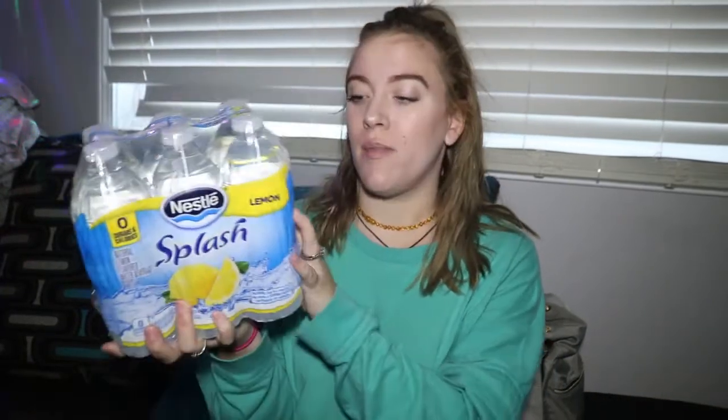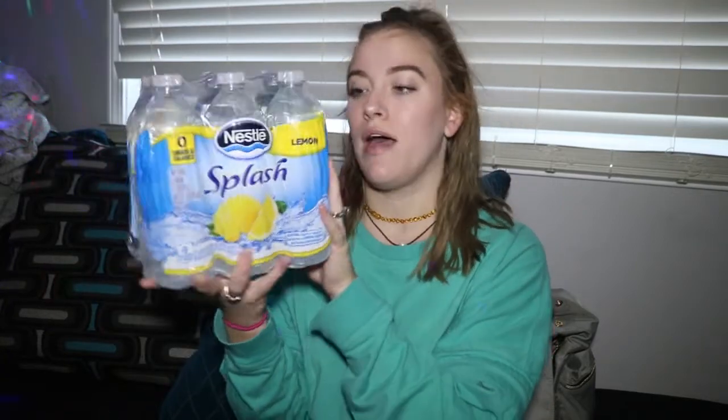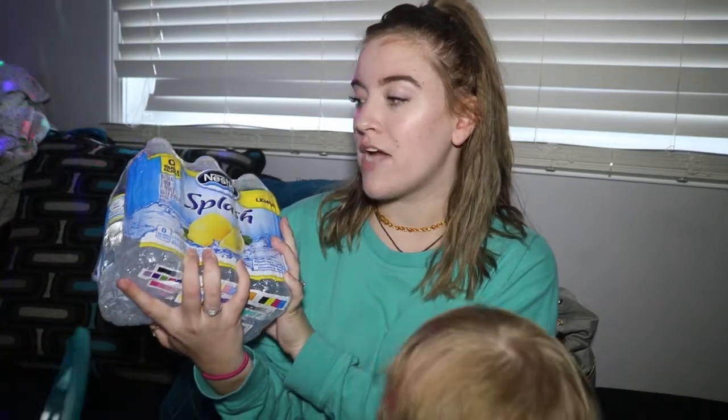The next thing I got are these waters. I think these are like $1.50 or something at Walmart, but they're at the Dollar Tree. They have this and I think Wild Berry. We're trying to drink more water, so I thought, why not go ahead and pick it up. It's a six-pack of Nestle Splash in lemon flavor.